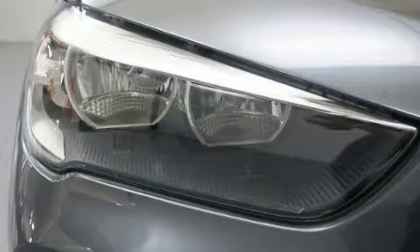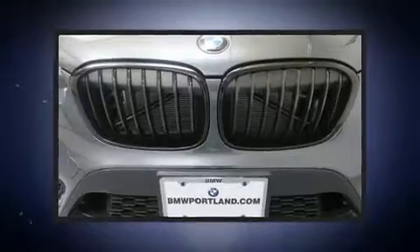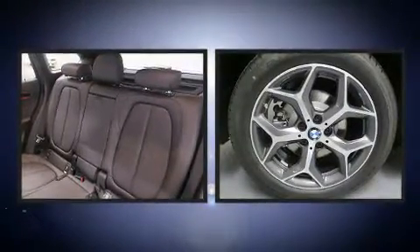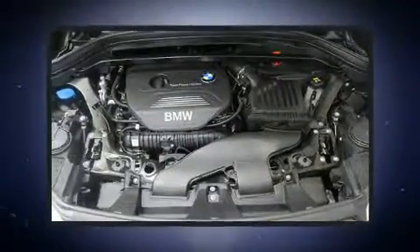Comfort and convenience were prioritized within, evidenced by amenities such as front and rear reading lights, a power seat, an outside temperature display, heated door mirrors, a power rear cargo door, a roof rack, and remote keyless entry.